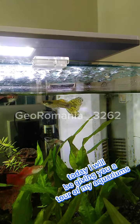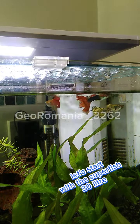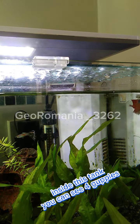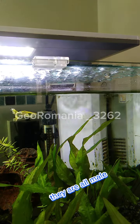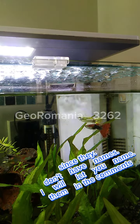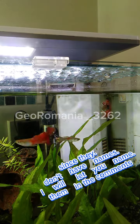Today I will be giving you a tour of my aquariums. Let's start with the Super Fish 30 liter. Inside this tank you can see four guppies — they are all male and they seem to enjoy themselves. Since they don't have names, I will let you name them in the comments.